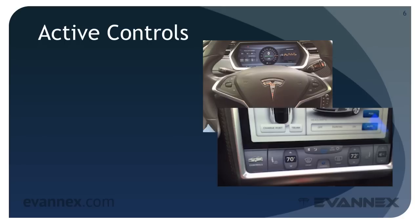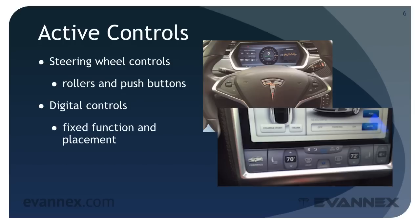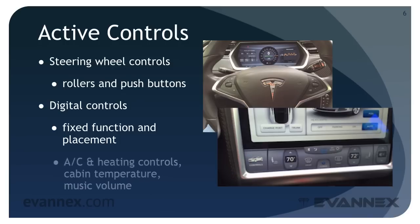There are a variety of active controls for the driver. These include steering wheel controls that provide rollers and push buttons that enable everything from air conditioner fan speed to audio volume to reboot functionality for the dashboard and display computers. There are also digital controls with fixed function and placement along the bottom of the 17-inch display. These controls simulate actual buttons and allow the driver or passenger to control AC and heating controls, cabin temperature, and music volume. Music volume and fan speed can also be controlled from the steering wheel rollers and buttons.